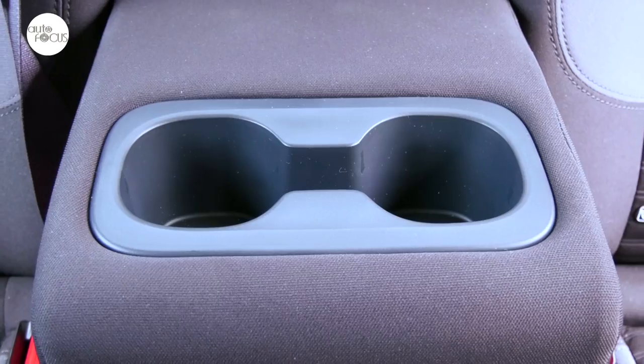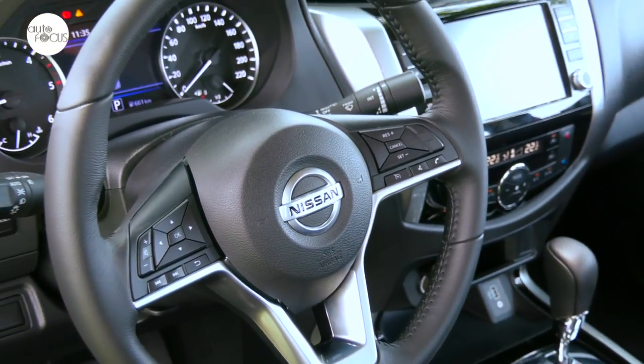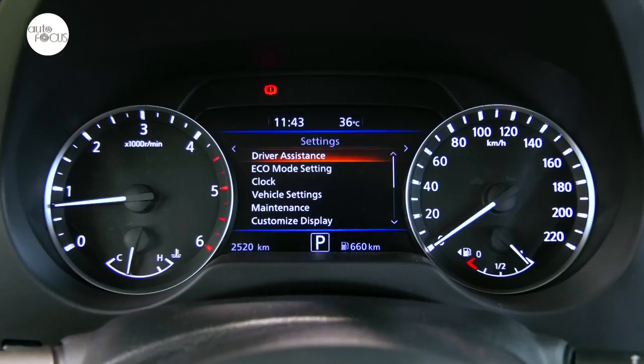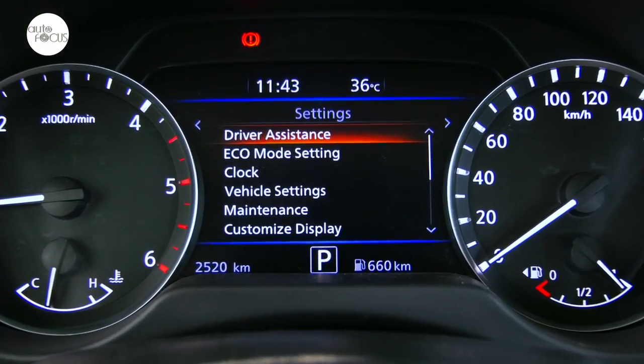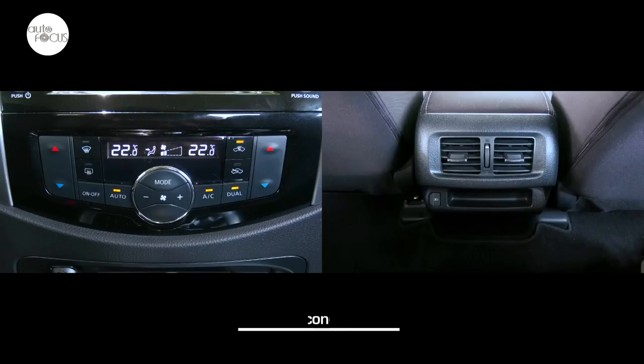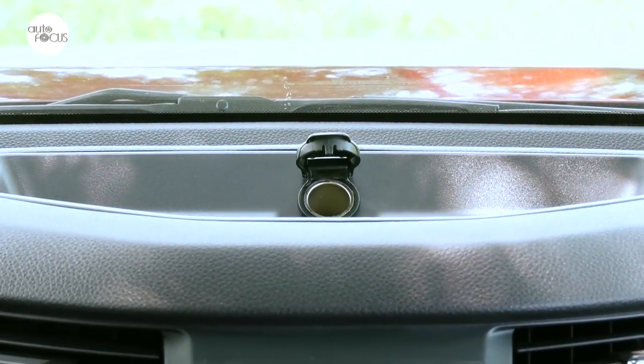Passengers in the back benefit from a fold-down armrest with twin beverage holders. The leather-wrapped steering wheel feels great and comes with controls for audio, hands-free phone, cruise control, and the multi-information display, positioned between large dials for the odometer and tachometer. Other comfort and convenience features include power windows, door locks, and dual-zone automatic air conditioning with rear vents.